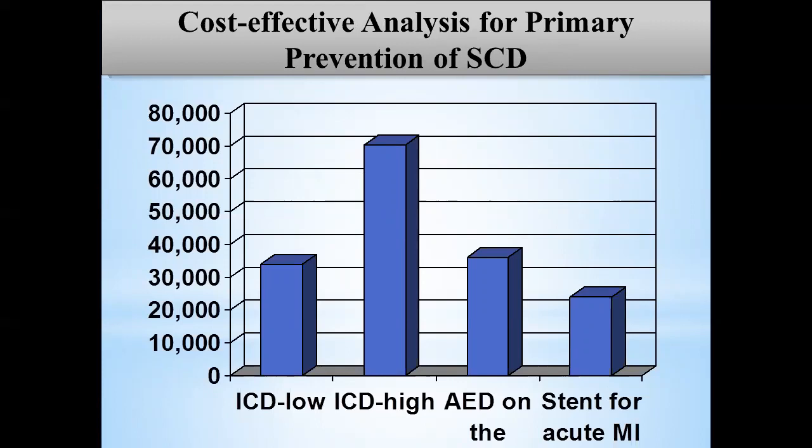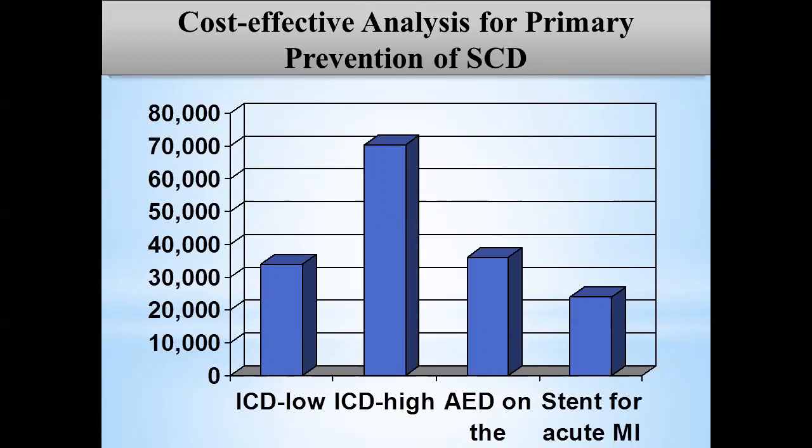We need to do something better about ICD selection. For a 90-year-old asking for ICD, the cost per life-year is not $70,000 — it's more like a million dollars. Factoring in device failure and lead failure, we really need to improve patient selection. If you look at SCD-HeFT five-year data: for 100 patients, seven lives saved in five years, 30 die anyway regardless of ICD, and 33 patients over that period never noticed any difference — no shock, no therapy.